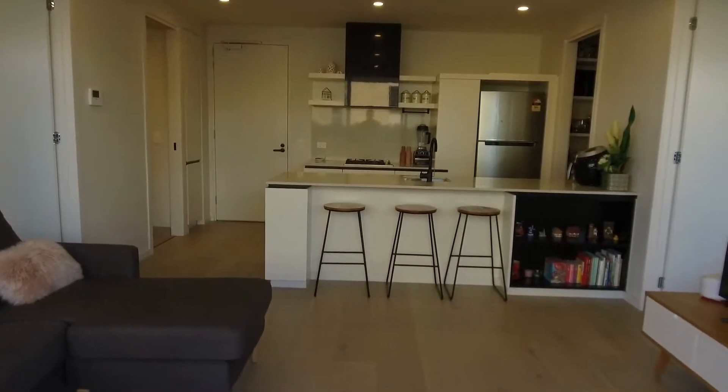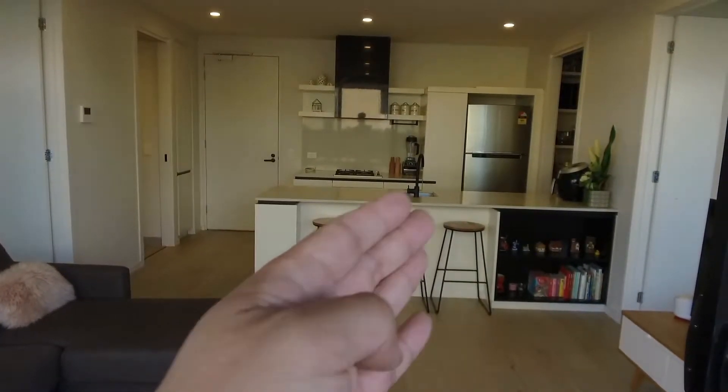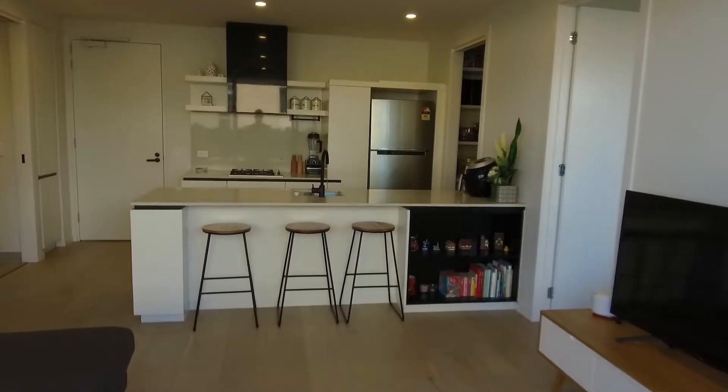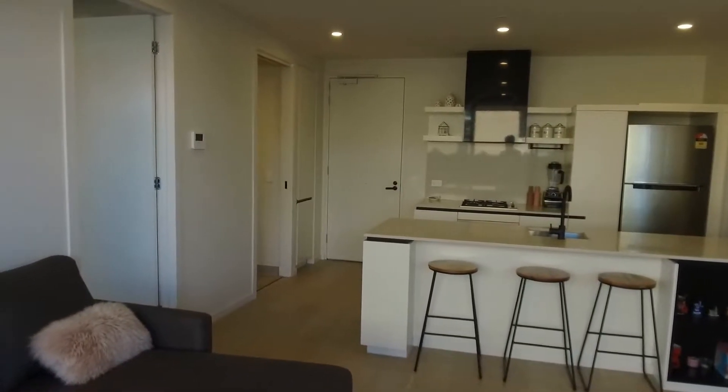Before we continue, I wanted to point out the layout. Straight ahead we've got the living area, further ahead we've got the kitchen, to the right we've got the pantry, and over to the right here we've got the master bedroom. Over on the left we've got the entrance, central bathroom, as well as bedroom number two.